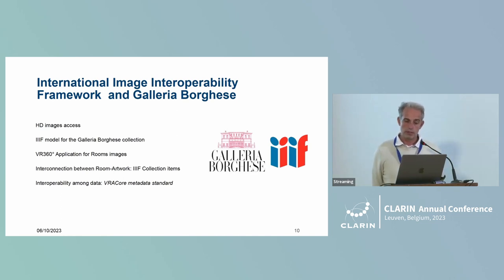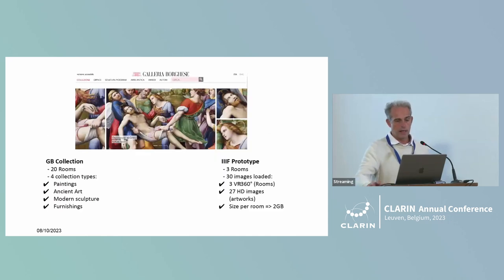The two projects mentioned are at an early stage, but the project with Galleria Borghese is at quite a good point of evolution. It is very complex and interesting because the project shows many bridges between CLARIN and other research infrastructures that are more focused on cultural heritage and material data. There are many techniques based on IIIF, and essentially the Galleria Borghese has 20 rooms where all the artifacts are housed in the museum.